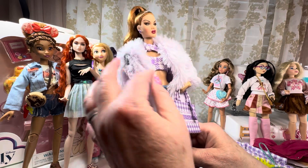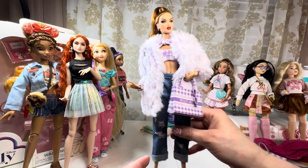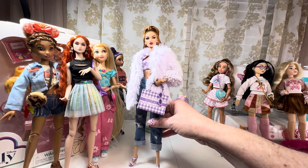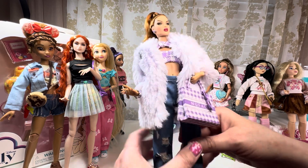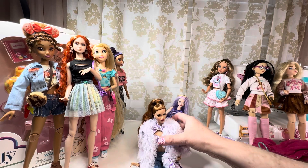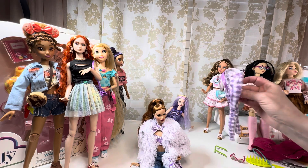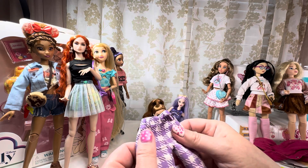Her shirt matches perfectly and her earrings even have some purple in them. She's a gorgeous doll, and I think this is going to be her new look — partly because it looks fantastic on her, and partly because I don't know that I'll ever be able to get these pants back on her again.